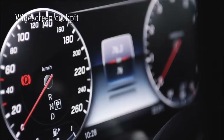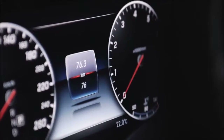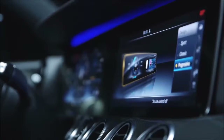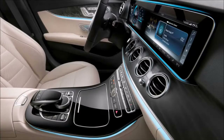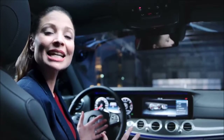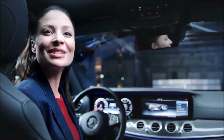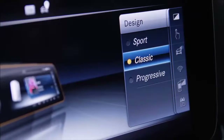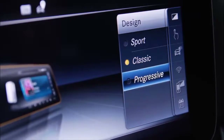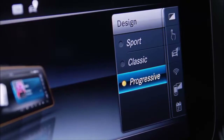It consists of two displays, each with a 12.3-inch screen diagonal and a resolution of 1920x720 pixels. Visually, the large display merges with the virtual instruments and the central display to create an impressive widescreen cockpit. You can also configure the screen design to your own personal preferences. There are three designs: Classic, Sport, and Progressive.